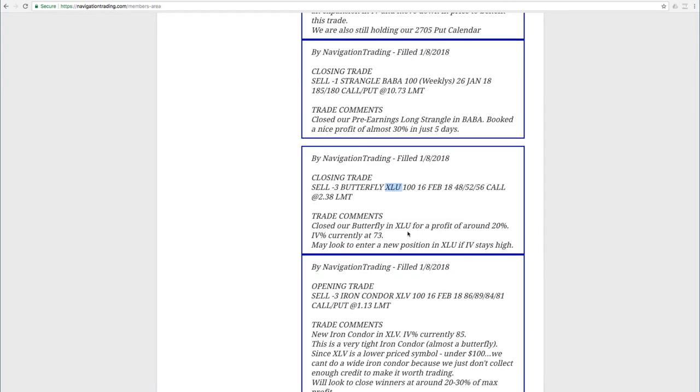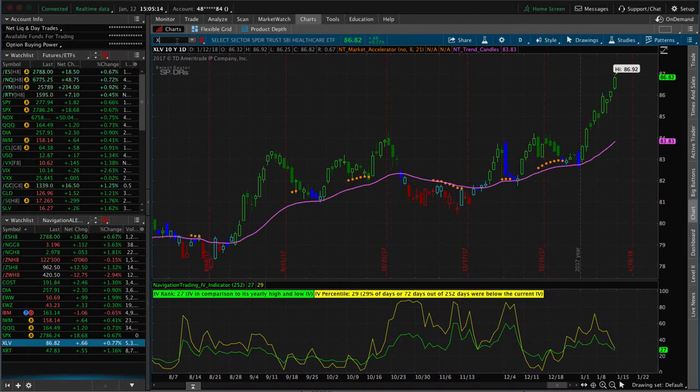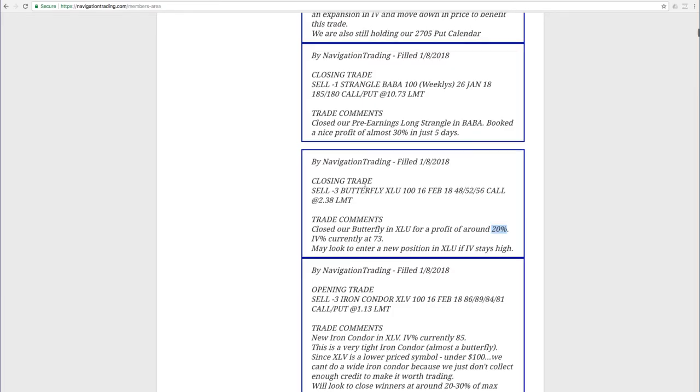The next trade was in XLU — this was a closing trade. We had bought a butterfly and were able to get out for about 20% profit, which was a nice trade. I was actually trying to get filled on entering a new trade this week because implied volatility continues to stay nice and high, but I did not get filled. Assuming implied volatility stays high into early next week, we'll be looking to enter a new trade — probably a butterfly, tight iron condor, or strangle.